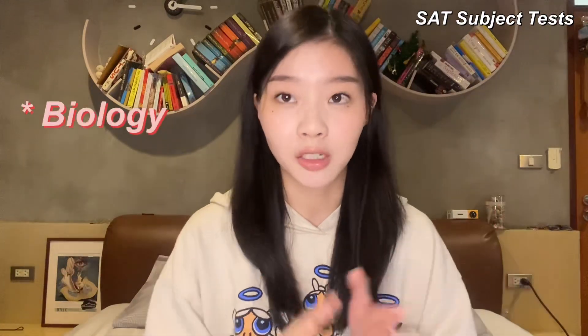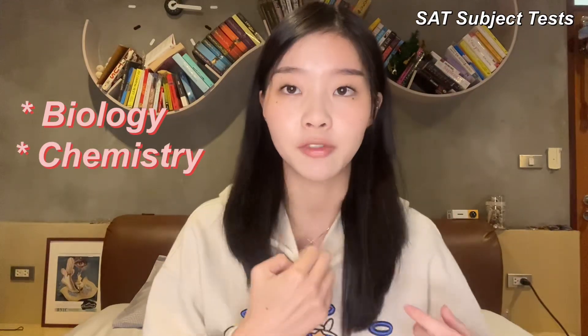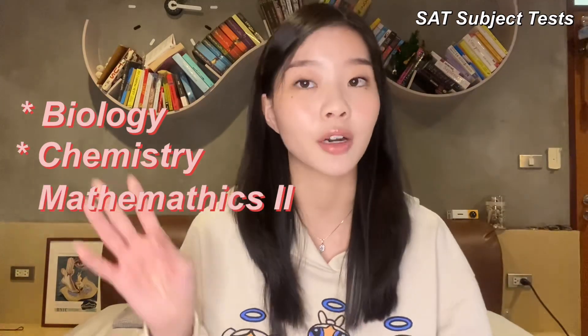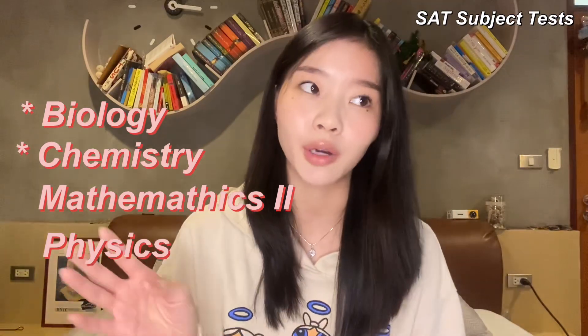Moving on to external exams — starting with SATs. For getting into med school in Thailand, you're only required to send in SAT Subject scores. Biology and Chemistry are definitely required, and most schools give you the freedom to send in either SAT Subject Math 2 or Physics. Some universities require all four, so read the requirements very carefully.